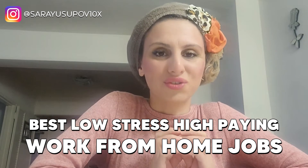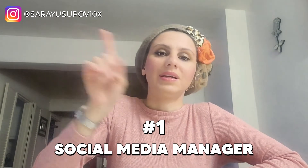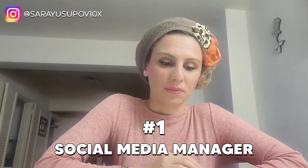Hello and welcome to my channel. Today I'm going to talk about the best low-stress, high-paying work from home jobs — no experience needed, jobs you can learn without a college degree. Number one is social media manager.